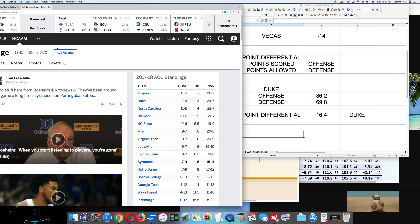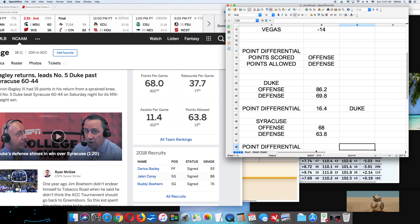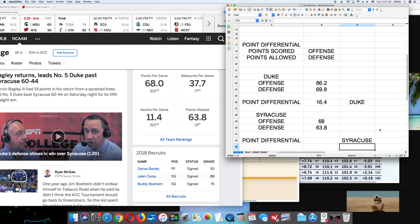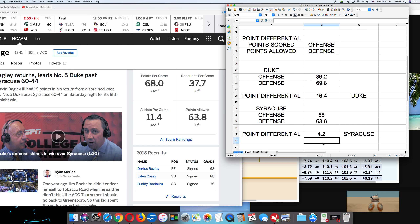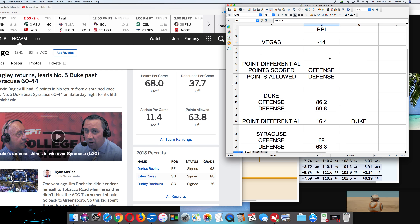Now let's look at Syracuse. Syracuse's offense — points scored — is 68.0, points allowed is 63.8. So the point differential for Syracuse is 68.0 minus 63.8, which equals 4.2. How does this 4.2 compare with the BPI of 8.7? The point differential is lower than the BPI for Syracuse.